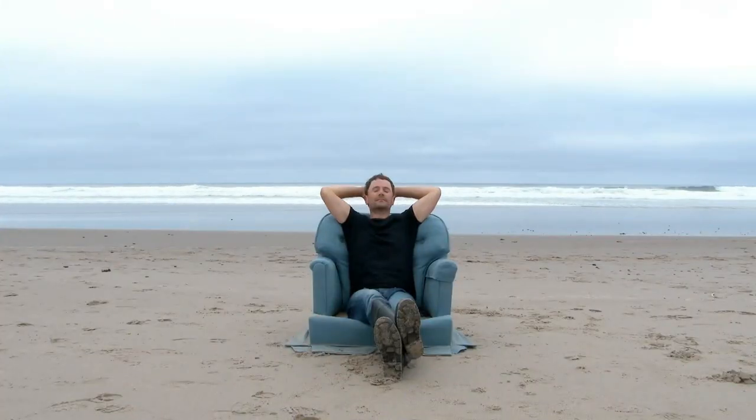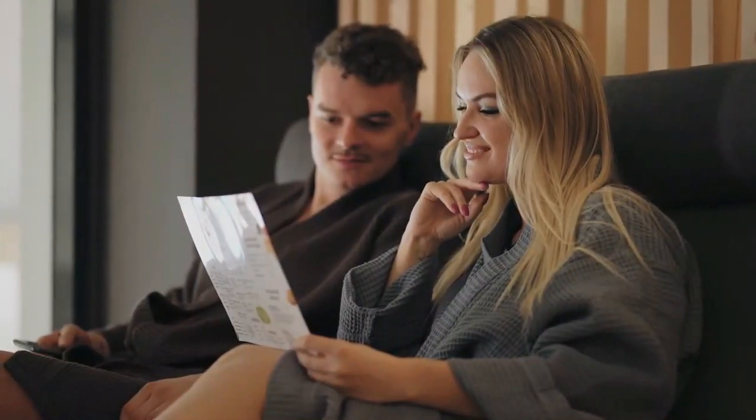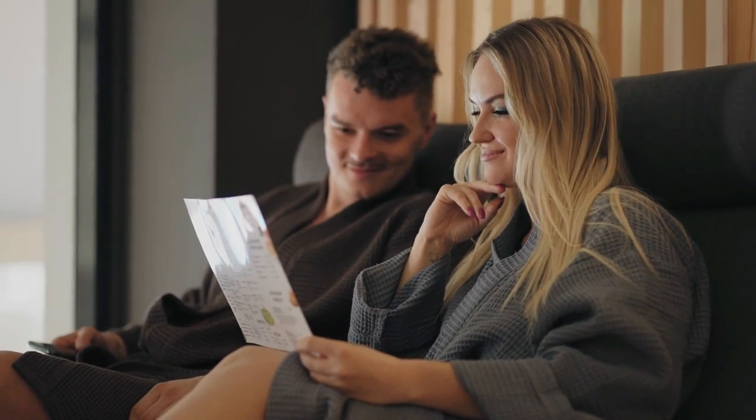In this video we break down the top 5 best wall hugger recliners you can buy right now. We made this list based on performance, features of the product, value for money, manufacturer's reputation, and most importantly actual user feedback. So if you choose from this list, you can be rest assured that you are buying the best wall hugger recliners on the market this year.